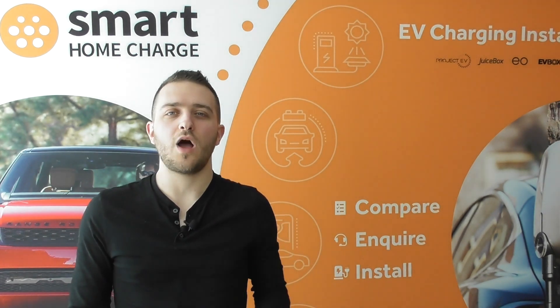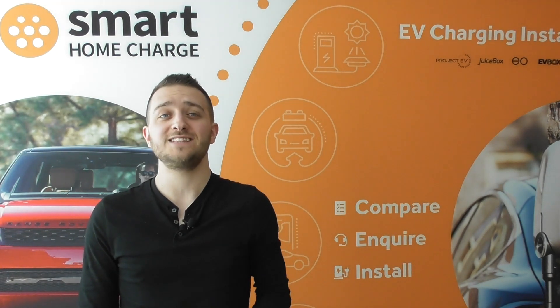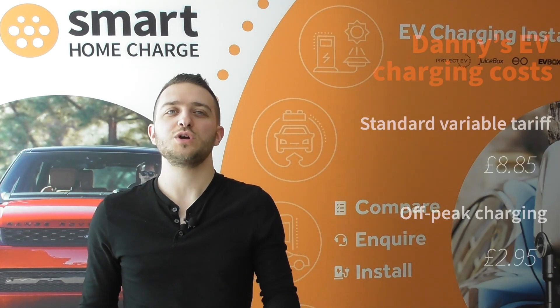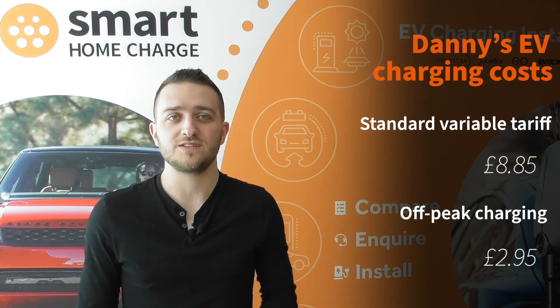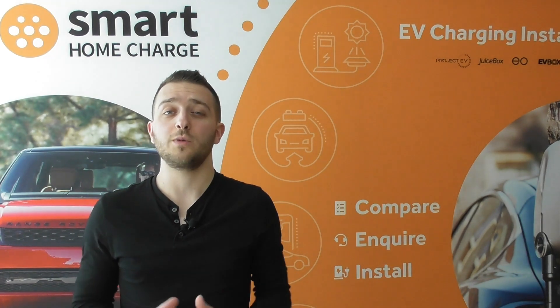As an example, I moved from a tariff that would have cost me around £8.85 to charge my car fully — that's around 250 miles. Now that same charge will only cost me £2.95. So clearly switching an energy tariff can save you a lot of money on your home car charging.